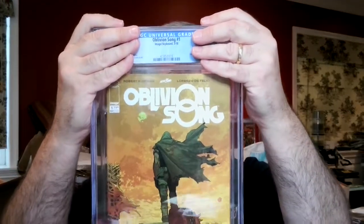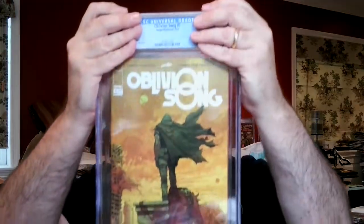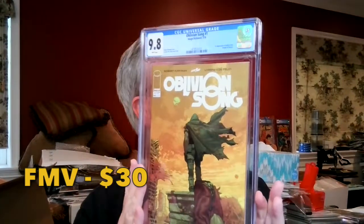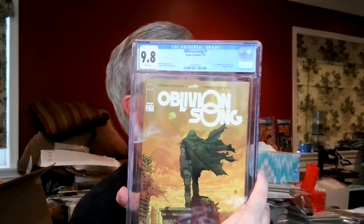Next book, Oblivion Song Number One — Jake Gyllenhaal has been attached to this project. It's been optioned but not a lot of news lately. I got this recently at the Stormville Flea Market for about $5 — really cheap vendor where everything was $5. It came back as a 9.8 White Pages. We'll hold on to this to see if there's more news about the show — it's a Robert Kirkman story, so we'll see. I thought that was a 9.8 all day, and it's the most recent book in the submission.